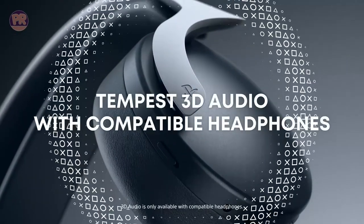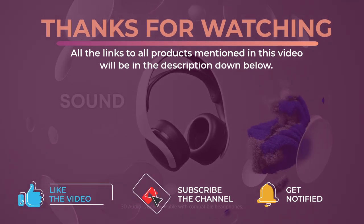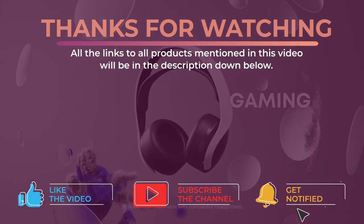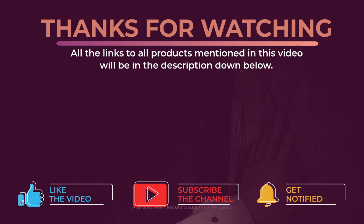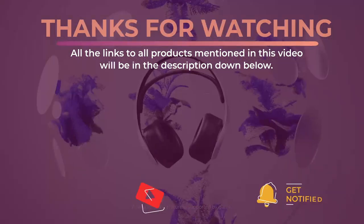Alright guys, that's all for now. Thanks for watching — I hope you enjoyed this video and it helped you out. Don't forget to leave a like and subscribe to the channel to see more videos like this in the future. I hope to see you guys in the next video, till next time, see you later.